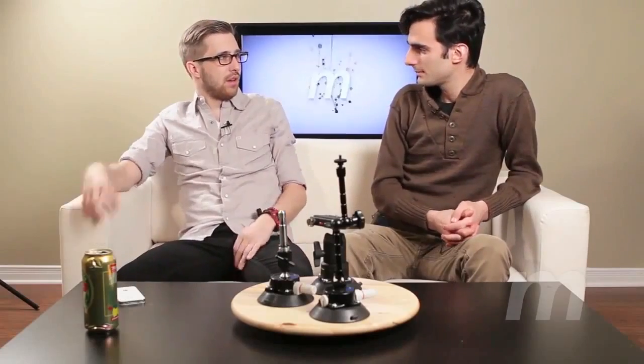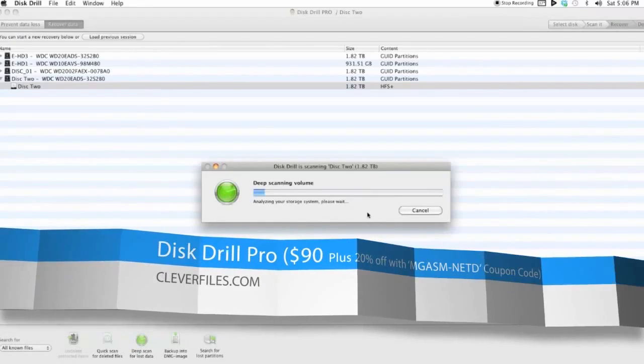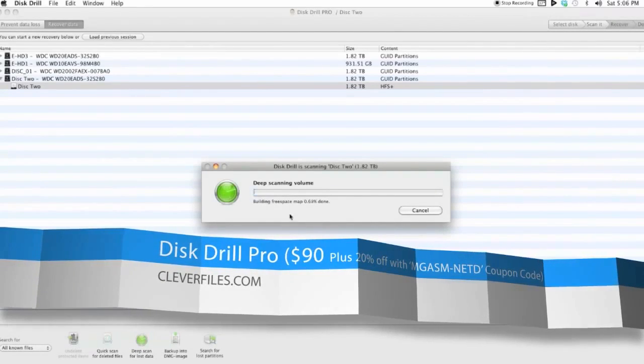Now, tell us how you almost lost everything and then recovered everything. I wouldn't say everything — maybe a lot. I had issues with a hard drive that just decided to stop mounting and stop spinning. So Josh recommended a piece of software called Disc Drill, and I gave it a try, and lo and behold, it worked.